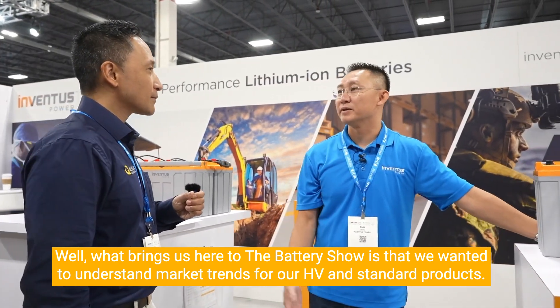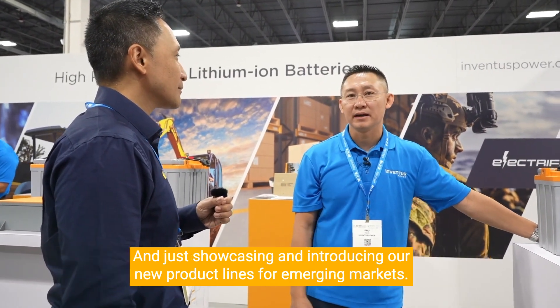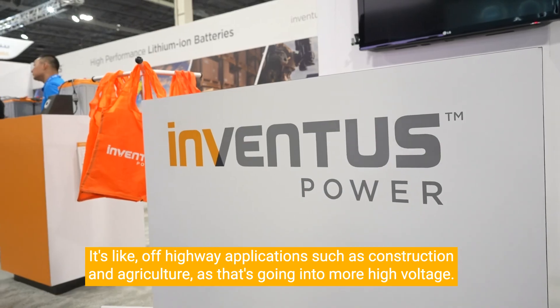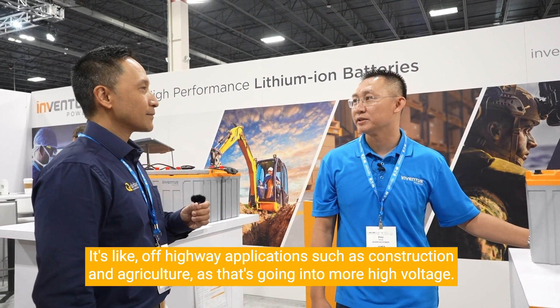It's also about showcasing and introducing our new product lines for emerging markets — off-highway applications such as construction and agriculture — as those sectors are moving into more high voltage.